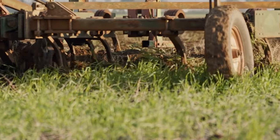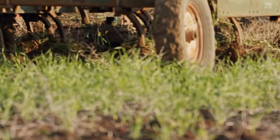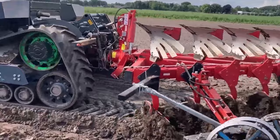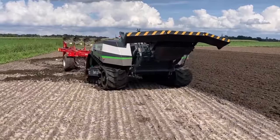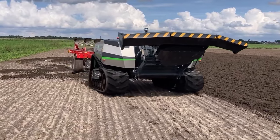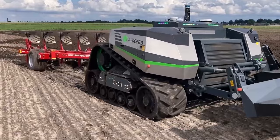Did you know that inefficient harvesting, transportation, and storage methods result in the loss of around one-fifth of all agricultural output? Agbot is a groundbreaking development in modern agriculture. This clever machine can do jobs that a massive tractor cannot. It features all the components of a traditional tractor, plus a robust PTO and an electrical powertrain that allows for precise control.